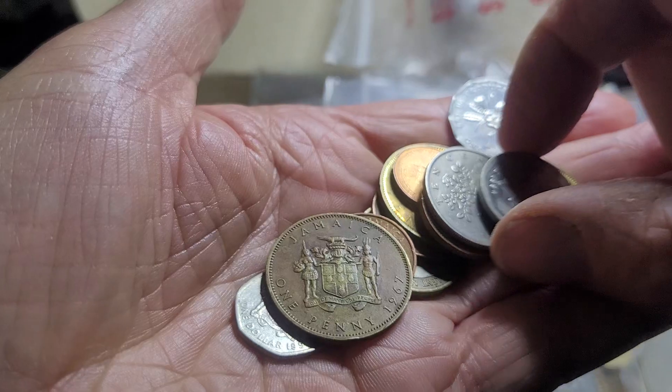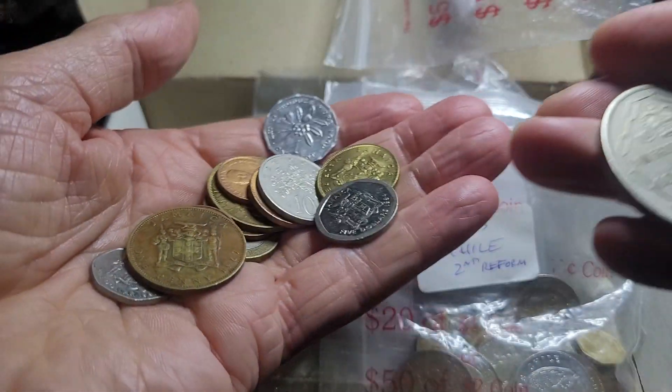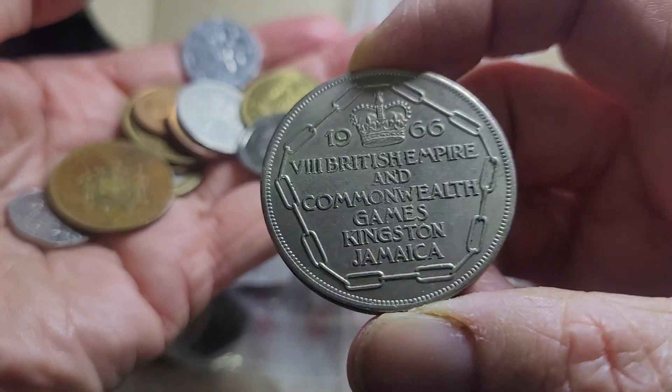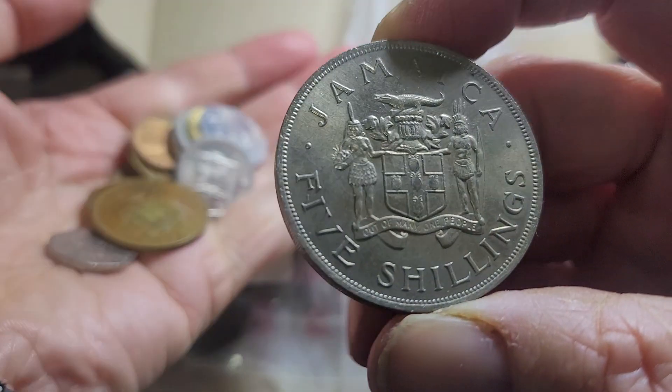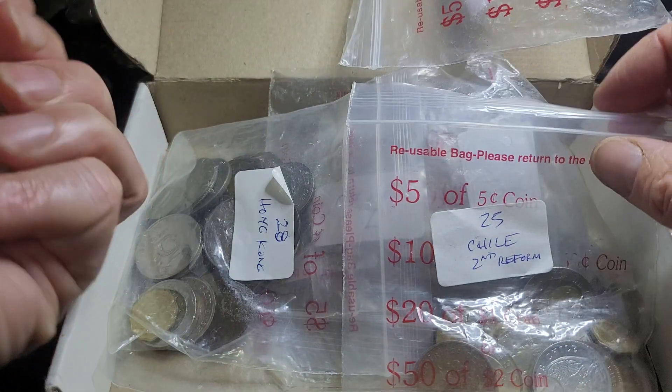Then you've got the current coin — here's a current five dollar coin worth about five cents. Then you've got this large 1966 five shilling copper-nickel coin. I can't remember the mintage, but that's basically what I wanted this for.